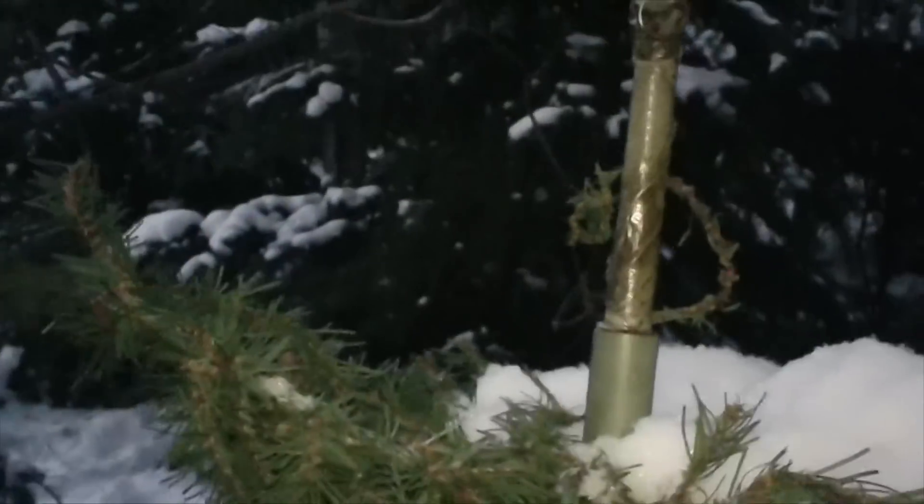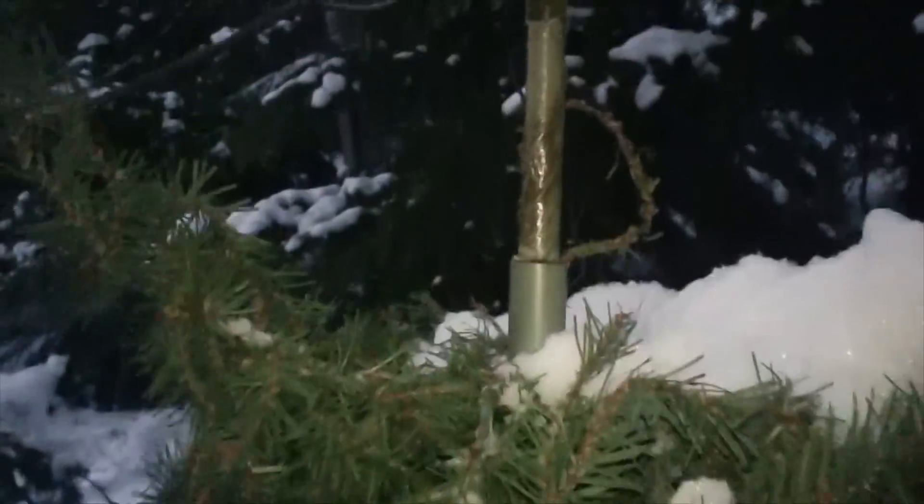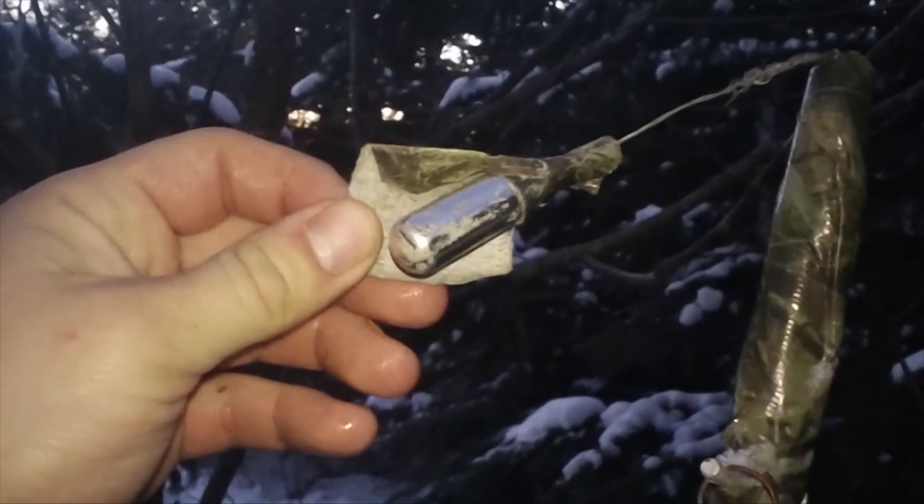This is a new take on a pine tree hide. It's a fake Christmas tree. At the top, there's the bison tube. That's pretty cool.